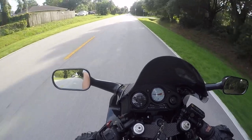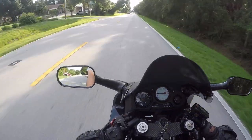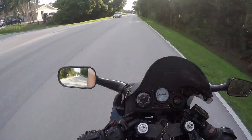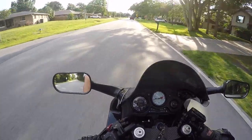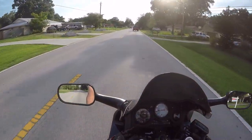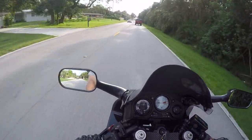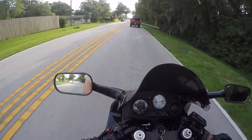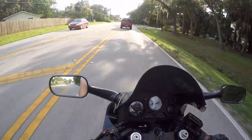They got rid of that flat rear tire that made the bike not want to turn and put a nice Dunlop on for me. They also took the carbs off, balanced them, cleaned them, and replaced what they called vacuum plugs on the carburetor — they said they were all dry rotted.